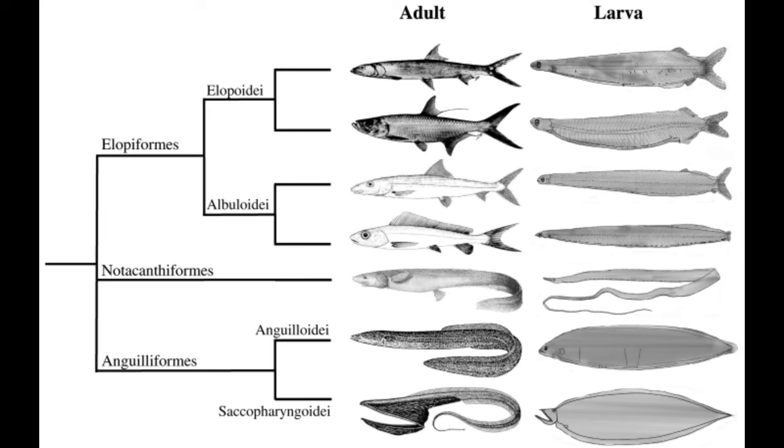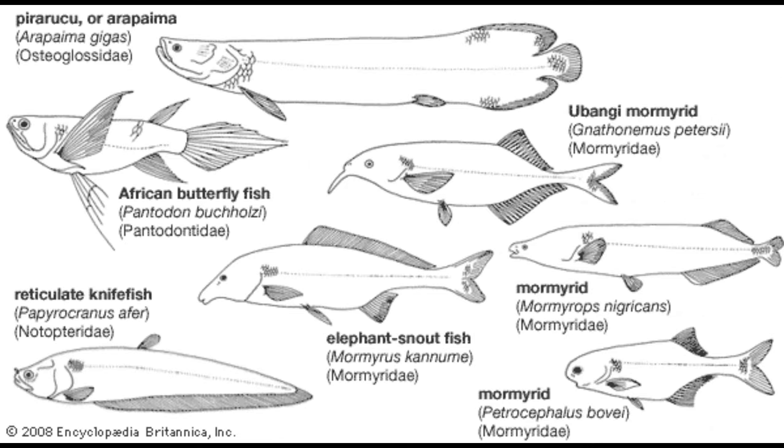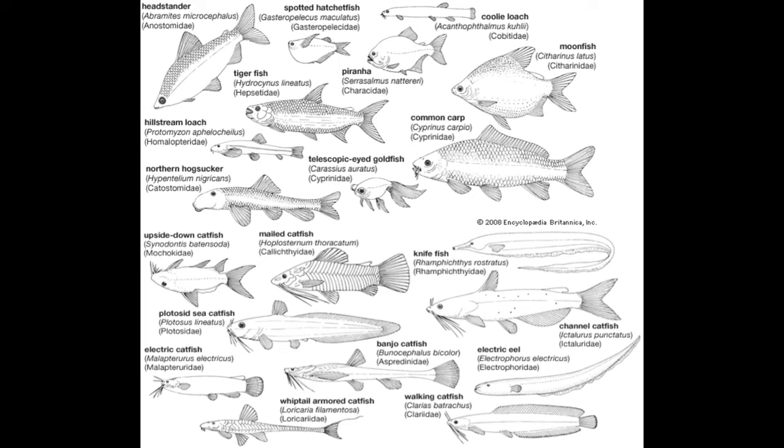as well as basally-derived teleosts like tarpon, eels, arowana, arapaima, elephant-nosed fish, old-world knifefish, new-world knifefish, herrings, anchovies, sardines, carp, and catfish.